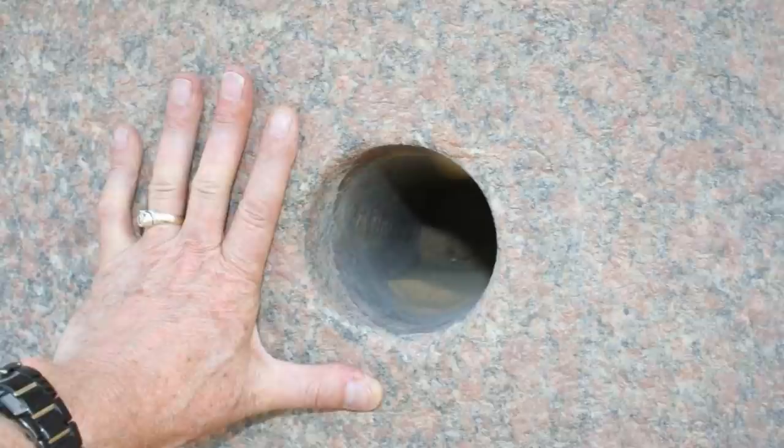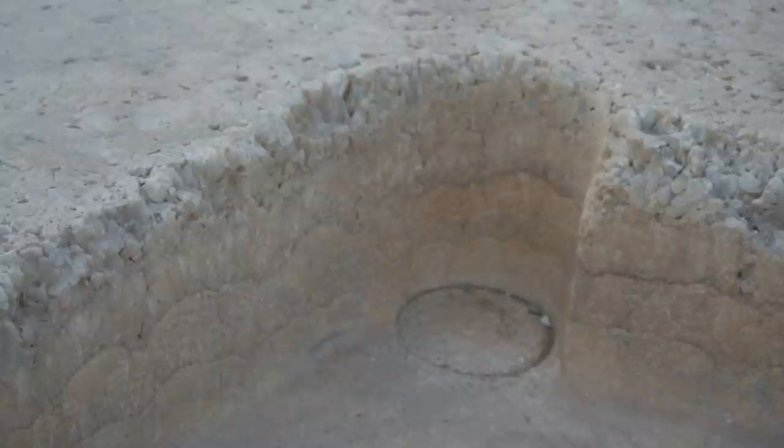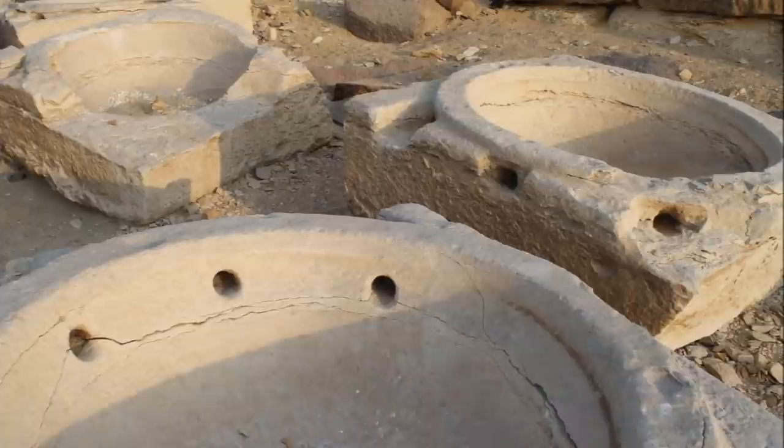At Abu Ghurab, this huge hotep, composed of five pieces of stone, obviously from the same quarry — more evidence of tube drilling. And also these amazing bowls, thought by some to be for ritual blood, but why is the hole on the side and not the bottom? There are also other bowls which have three holes on the side, not the bottom.